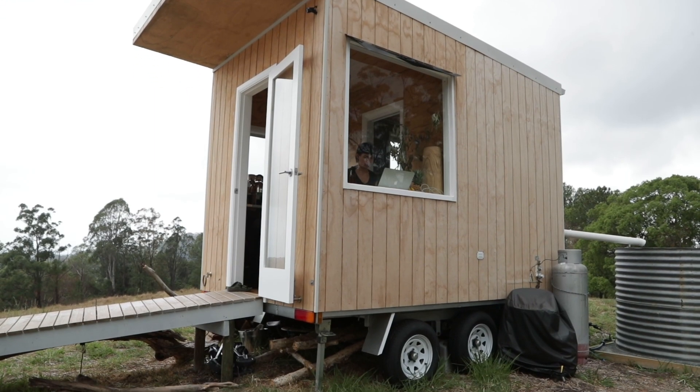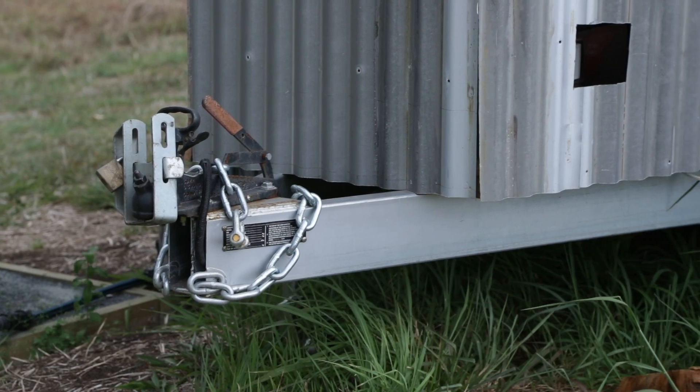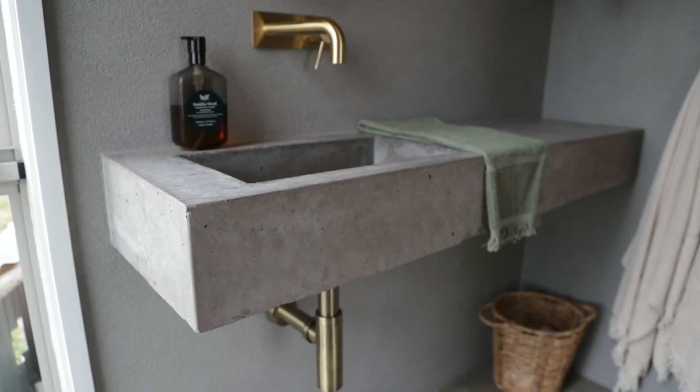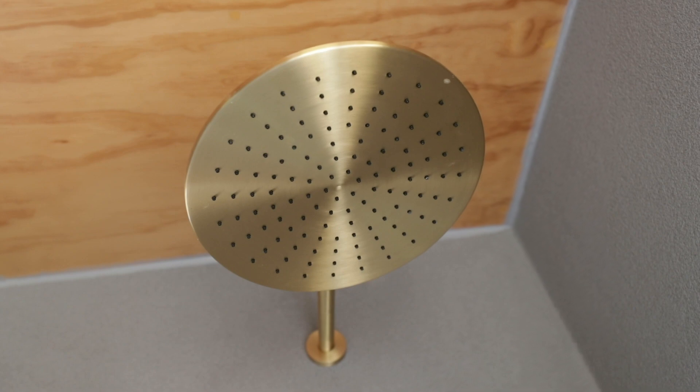We started with the cabin, which is what we built first, which is actually a tiny house. It's on a trailer and wheels, which can be moved around and kept mobile. The idea was to build something sustainable and as eco-friendly as possible, so I built it myself out of timber, renewable resources, ply and things like that.